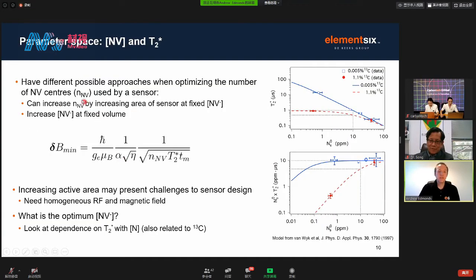We need to think about how to optimise and increase the number of NV centres used in a sensor. There are two approaches: we can increase the number of NVs by increasing the area of the sensor at a fixed concentration, or we can increase the concentration of NV minus at a fixed volume, or some combination of both. Increasing the active area might cause problems because we ultimately need to generate a homogeneous RF and biased magnetic field across the sensor.